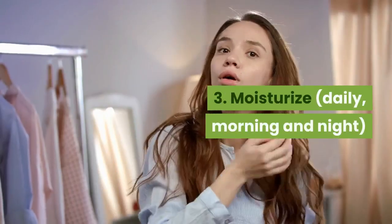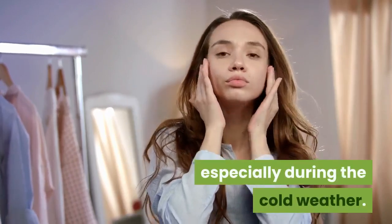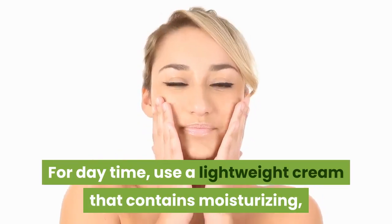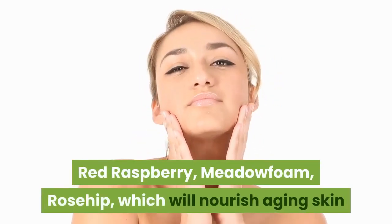3. Moisturize daily, morning and night. Moisturizers are definitely a must, especially during the cold weather. For daytime, use a lightweight cream that contains moisturizing, anti-aging oils like pomegranate, argan, red raspberry, meadowfoam, and rosehip.